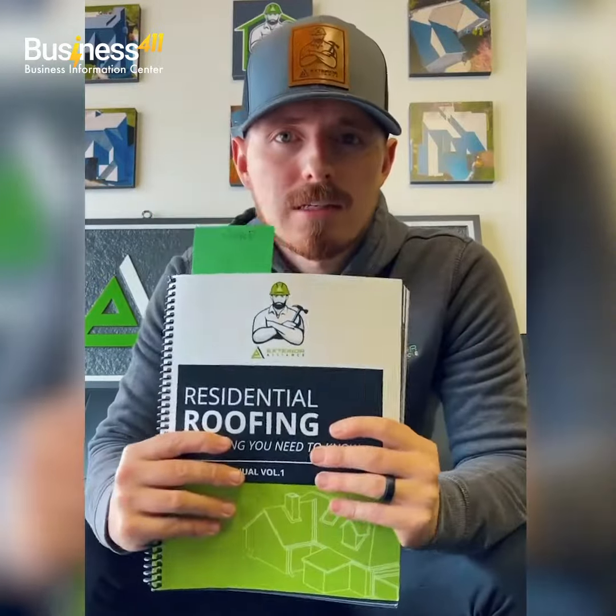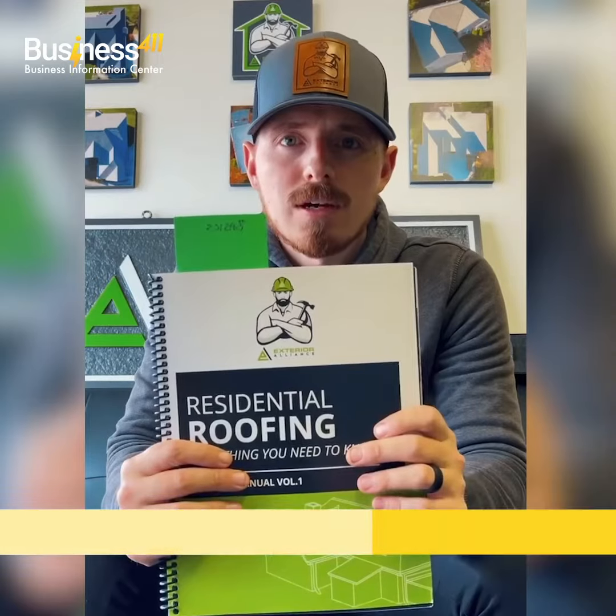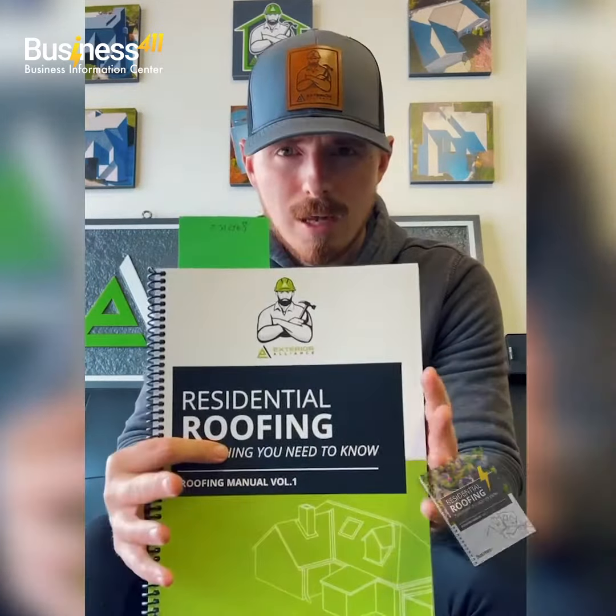Hey everyone, Dan Blanton, Exterior Alliance. We're based out of Columbus, Ohio, and just wanted to talk to you guys real quick about Business 411's residential roofing training manual.